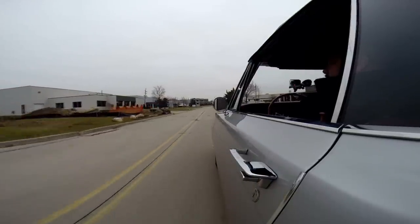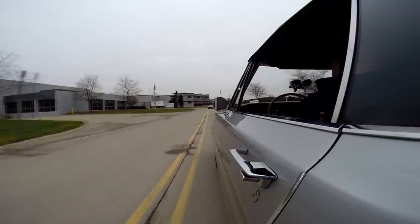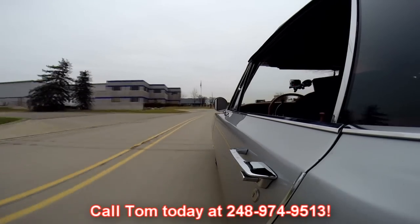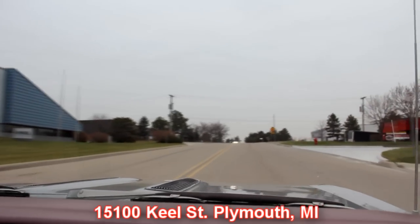At Vanguard Motor Sales we're shipping experts — we can ship this Barracuda anywhere in the world. Just give us a call at 248-974-9513. We're right outside the Motor City. We've got about 150 cars for sale right now, about 30,000 square feet of indoor storage. Our shop is at 15100 Keel Street in Plymouth, Michigan. We invite you to come check us out. We're going to get this baby up on the lift and show you the underside and motor compartment — everything you need to see so you can make a good decision.